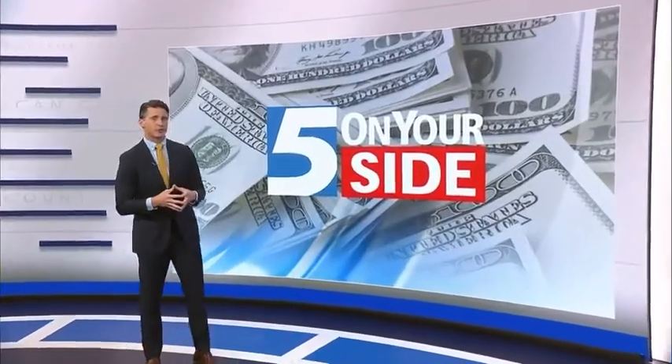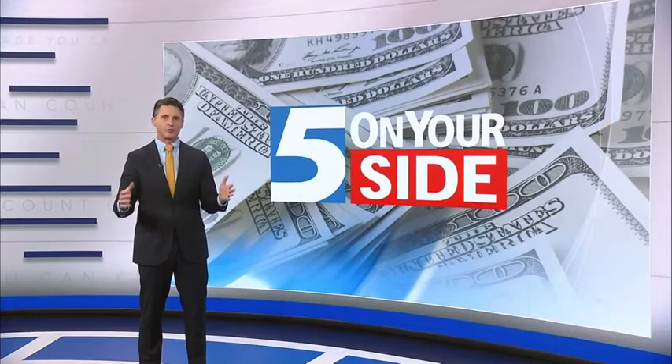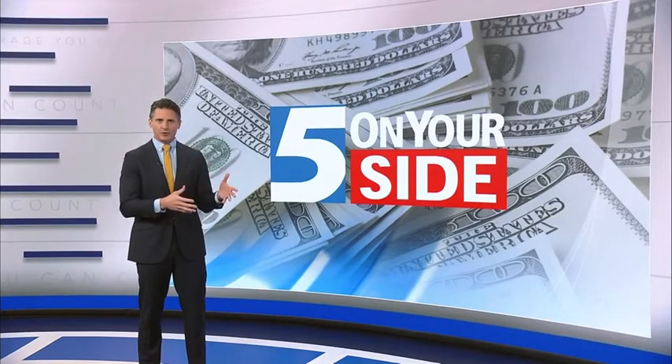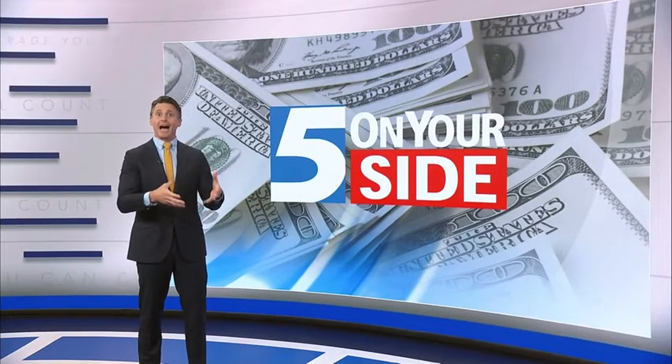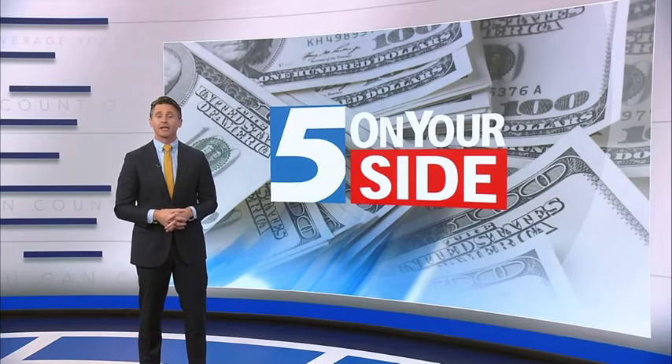From coast to coast, water restrictions are in place as drought conditions worsen, affecting tens of millions of people. While we specifically aren't struggling with drought in our area, you can still take some steps to conserve water and cut down on your bill. Five on Your Side's Keely Arthur and Consumer Reports shares how.